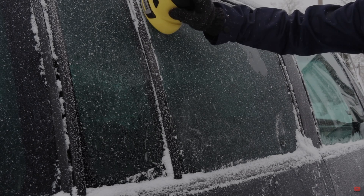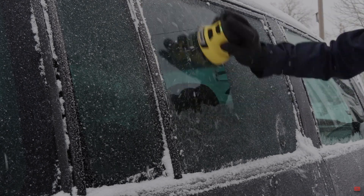Personally, I let it idle for a bit while I scrape the ice from the windows and remove snow from the roof. If you don't have any ice on the windows, you can't see — it's cold. When that's done, it's usually warm enough.